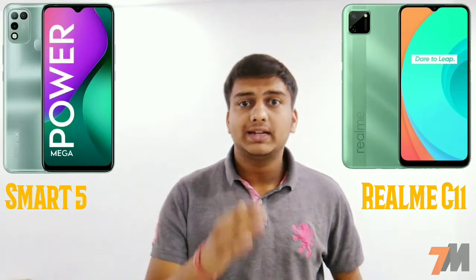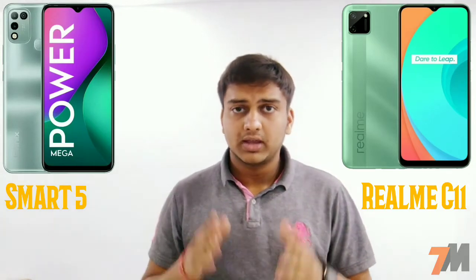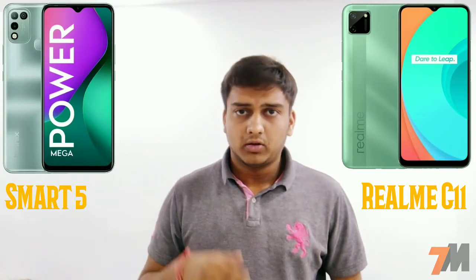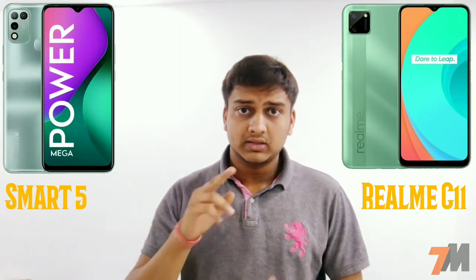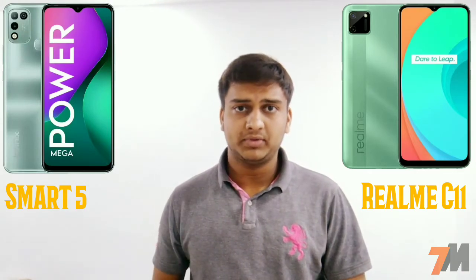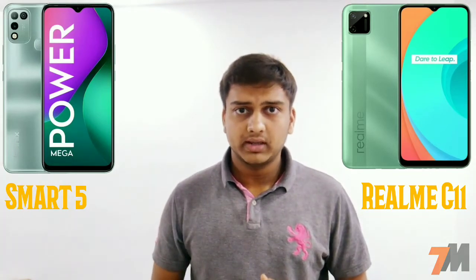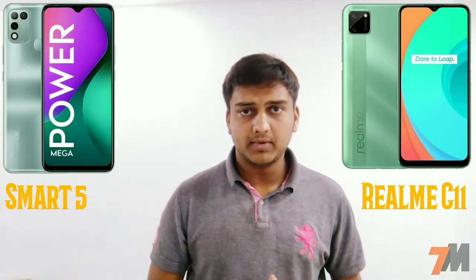For cameras, the Infinix Smart 5 comes with dual rear cameras — a 13-megapixel shooter with aperture f/1.8 and a low-light sensor. The Realme C11 also has dual cameras — a 13-megapixel shooter with f/2.2 aperture and a 2-megapixel depth sensor. For the front camera, the Smart 5 has an 8-megapixel shooter at f/2.0, while the C11 has a 5-megapixel front camera at f/2.4.